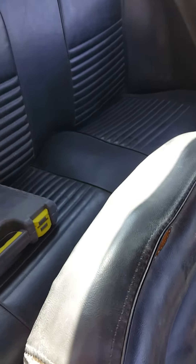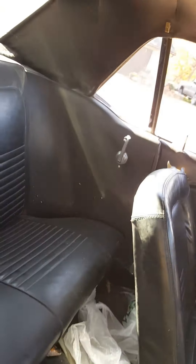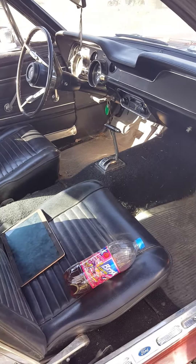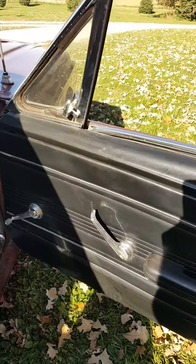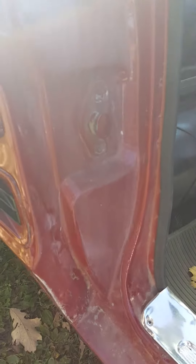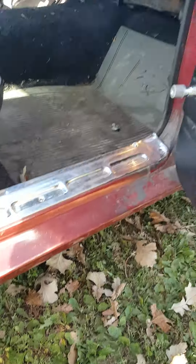Everything works inside. The worst part of the interior is the tops of the seats — excuse the leaves and stuff, it's that time of year. The back seat, everything works. The door panels are great, all the windows work. Inside of the car it's solid.